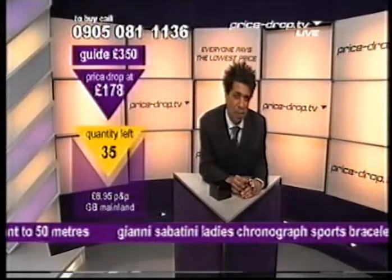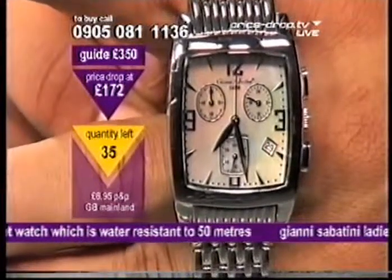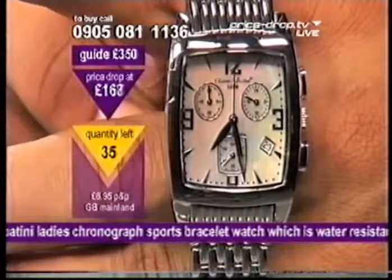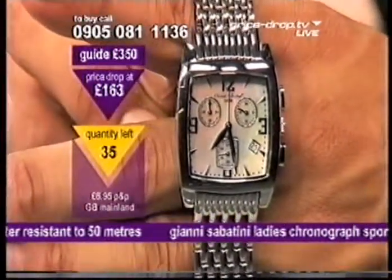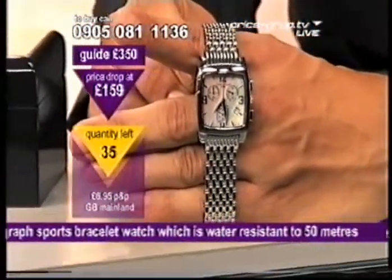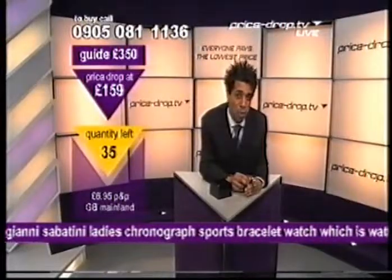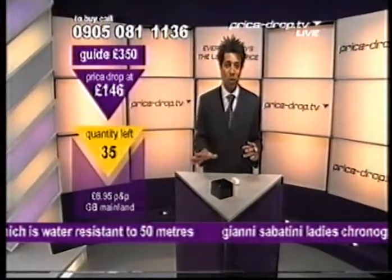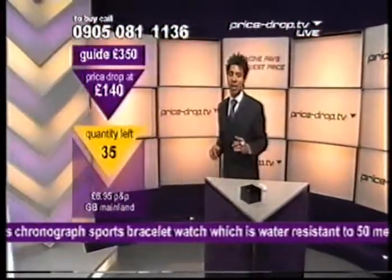You're probably wondering about the guarantee on this — curious about the length of guarantee Yanni Sabatini gives. Allow me to tell you: not one, not two, not three — five year guarantee, parts and labour. If you're spending £350 on a watch, you'd want a decent length of guarantee. £350 down to £150 — fast approaching a £200 saving. £35 in this price drop. Call 0905-081-1136, press 1 on your keypad. It takes only 15 seconds and we call you back normally within the hour.